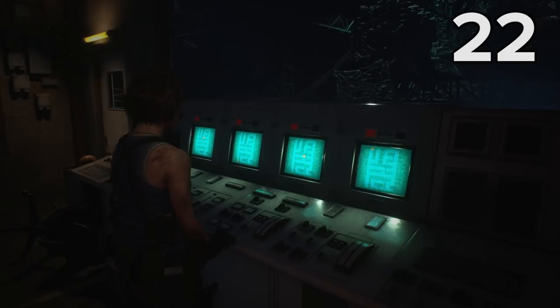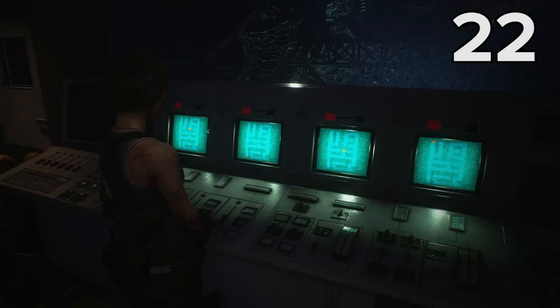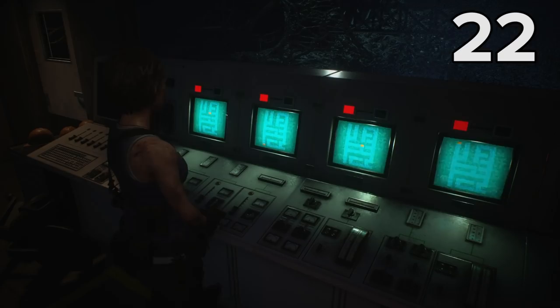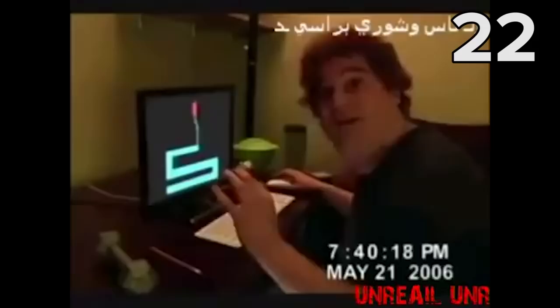These video screens that show the location of the four circuit breakers in the generator house sure do look like a reference to The Scary Maze Game from 2004. If you don't know what I'm referring to, you'll almost certainly have seen the game in action in a famous viral video. I wonder if that guy was the inspiration for One Punch Man.